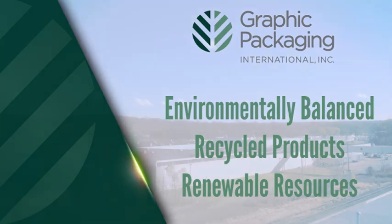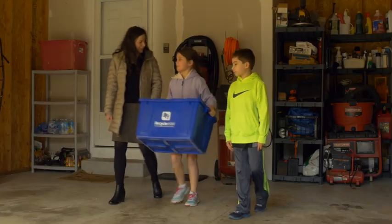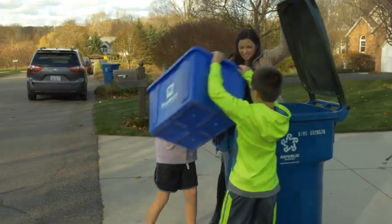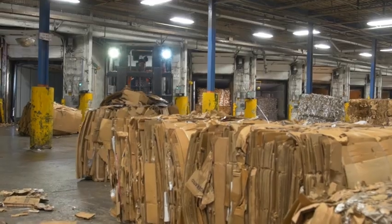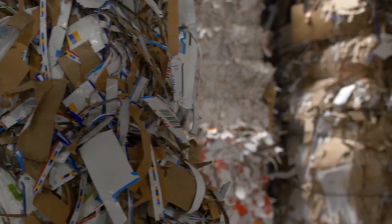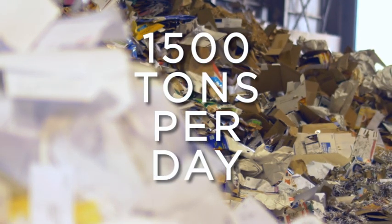Because the Kalamazoo mill relies entirely on recycled paper, our story begins here. Post-consumer recycled paper makes up at least 35% of the recycled material used to manufacture the end product at the Graphic Packaging Kalamazoo mill. Other sources of recovered fiber include corrugated cardboard from local businesses, overruns of printed newspaper, and box cuttings from internal Graphic Packaging carton facilities. In all, the Kalamazoo mill processes 1,500 tons of recovered fiber per day.